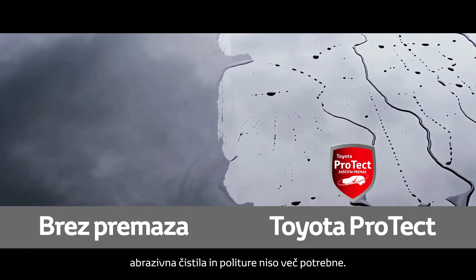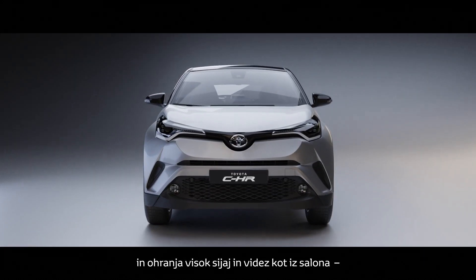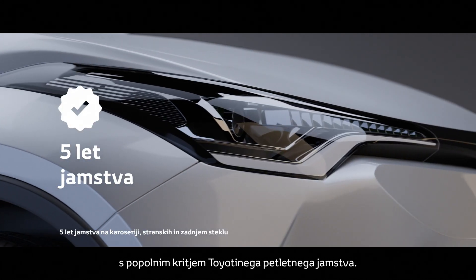No abrasive cleaners or polishers are needed. The paint remains undamaged, maintaining its new, high-gloss appearance. Fully covered by Toyota's five-year warranty.